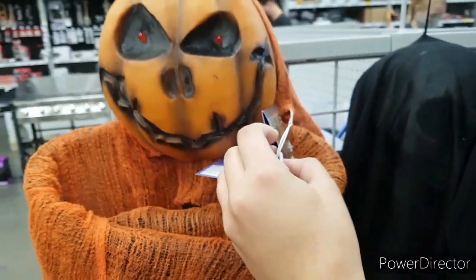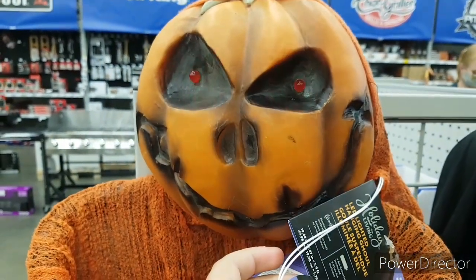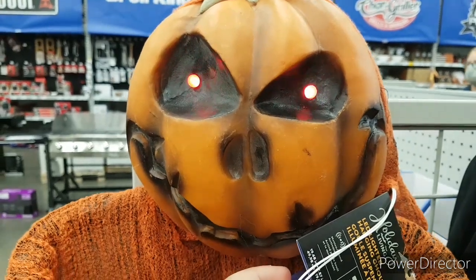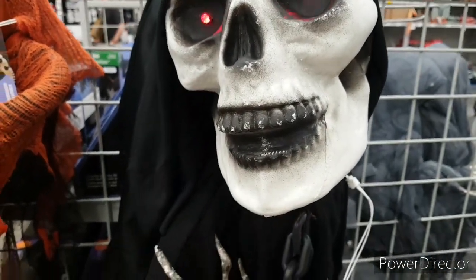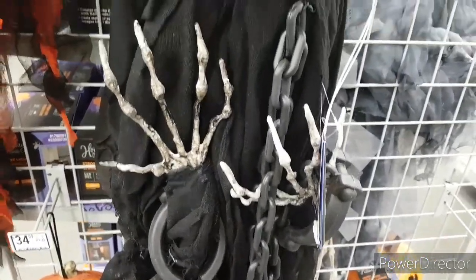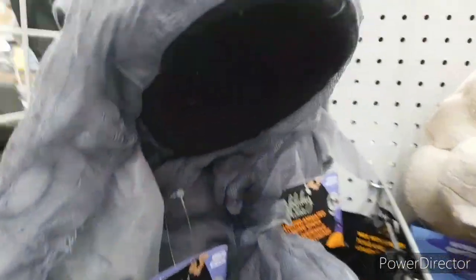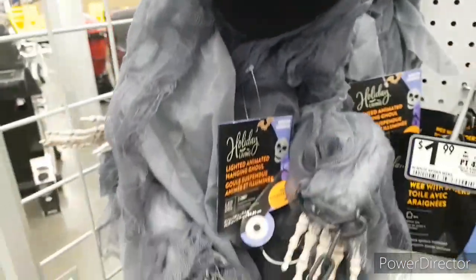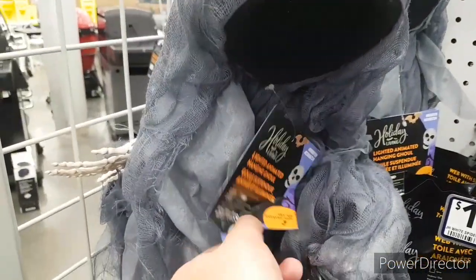We've got some hanging guys over here, so let's see them. That one looks amazing. Let's see the reaper — that one looks cool, he moves and stuff. Very awesome, I like this guy, he's cool. Right here we have this guy, he's going off. I believe that's from last year, but he looks cool.